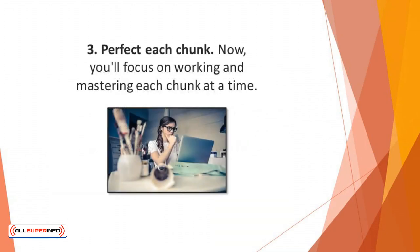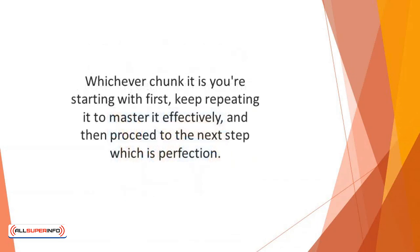Number three: perfect each chunk. Now you focus on working and mastering each chunk at a time. At this stage you may have to revisit the first step, which is repetition. Whichever chunk you're starting with first, keep repeating it to master it effectively, and then proceed to the next step, which is perfection.